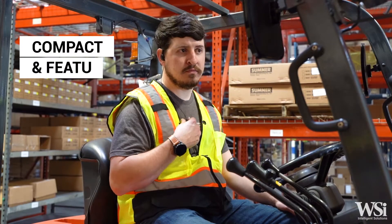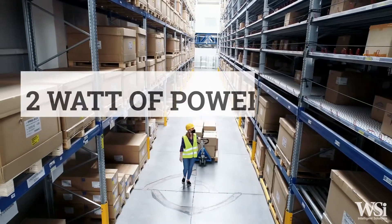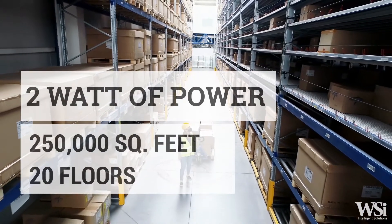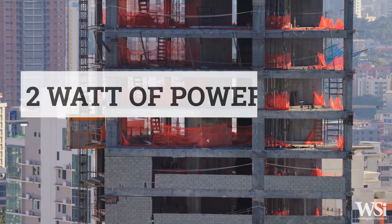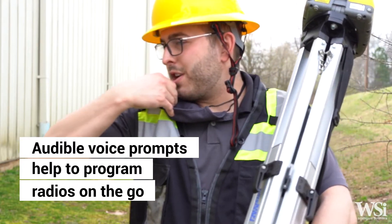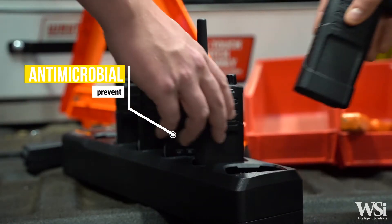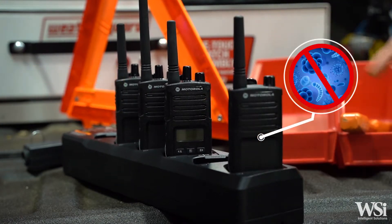Compact yet feature-packed, all Motorola Solutions RM Series radios provide two watts of power, providing coverage up to 250,000 square feet or 20 floors to meet your communication needs. Audible voice prompts enable you to program non-display radios on the go, and antimicrobial housings help inhibit the growth of mold and germs on the surface of your radio.